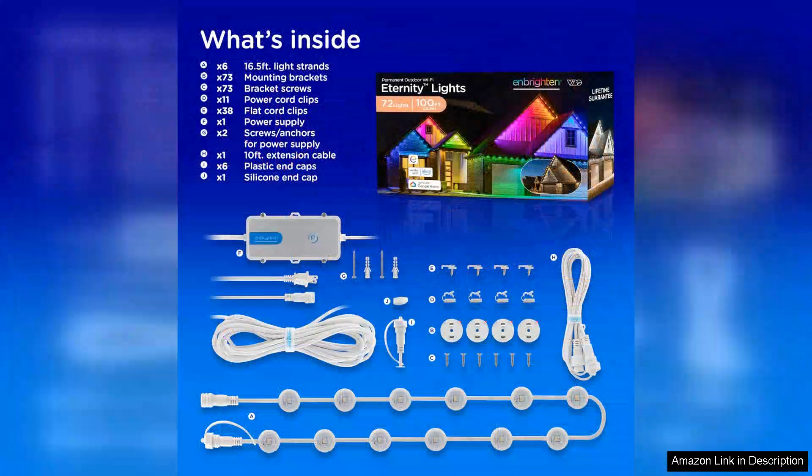I hosted a small party recently and the lights set the perfect mood, impressing my guests with their dynamic display.